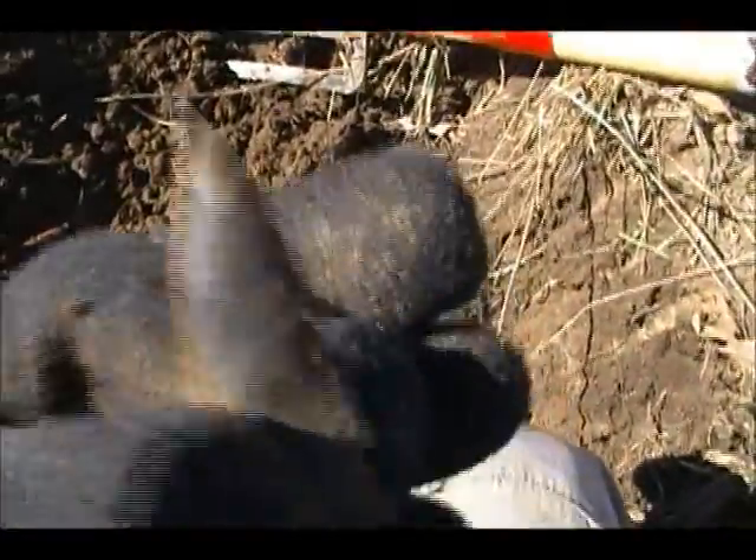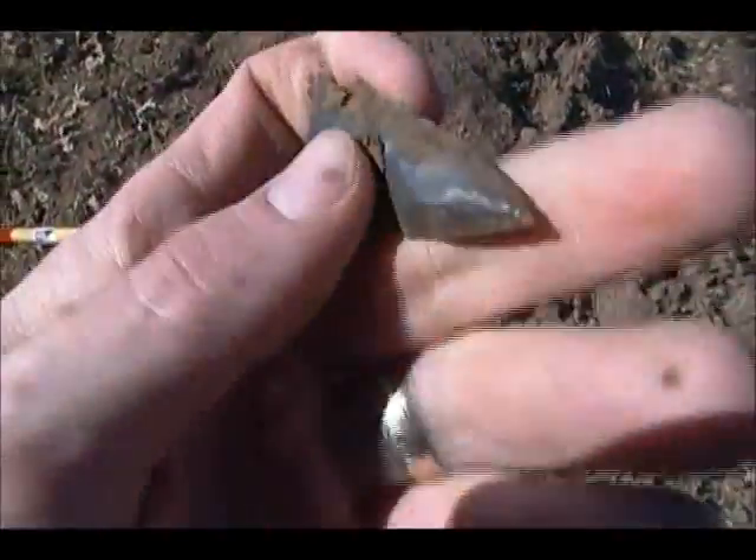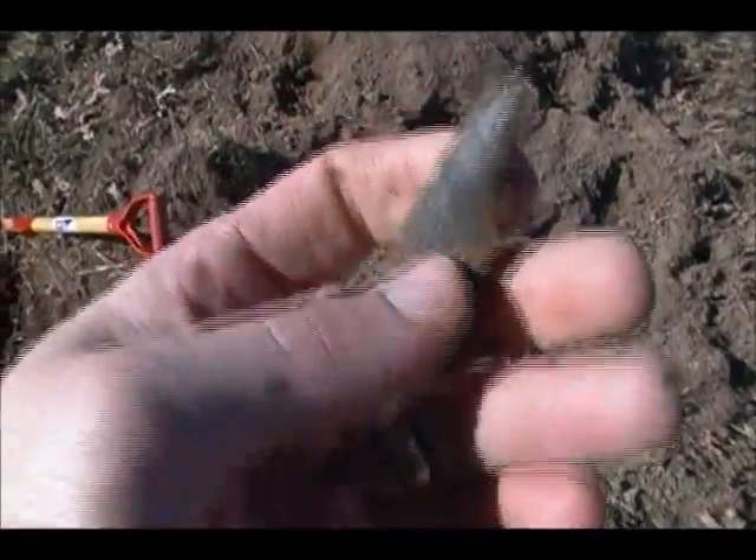Looks like it's going to be whole. Oh yeah, right down the middle. Look at the tip on that thing. It's more of a grayish material. That baby's sharp, man.